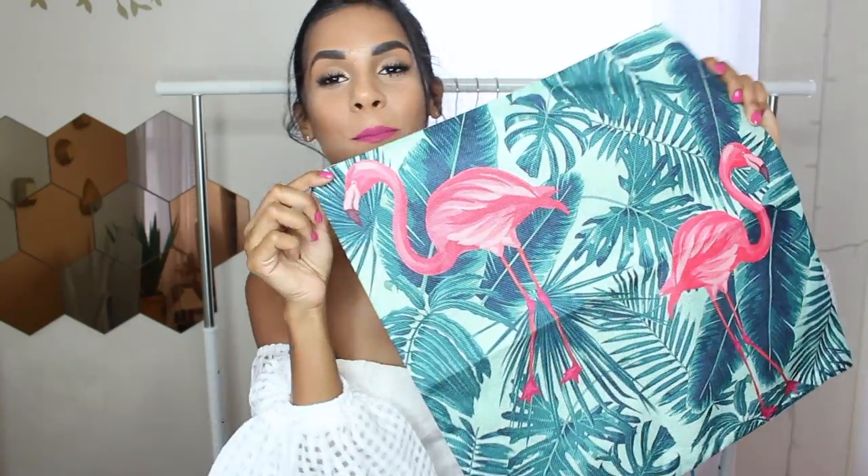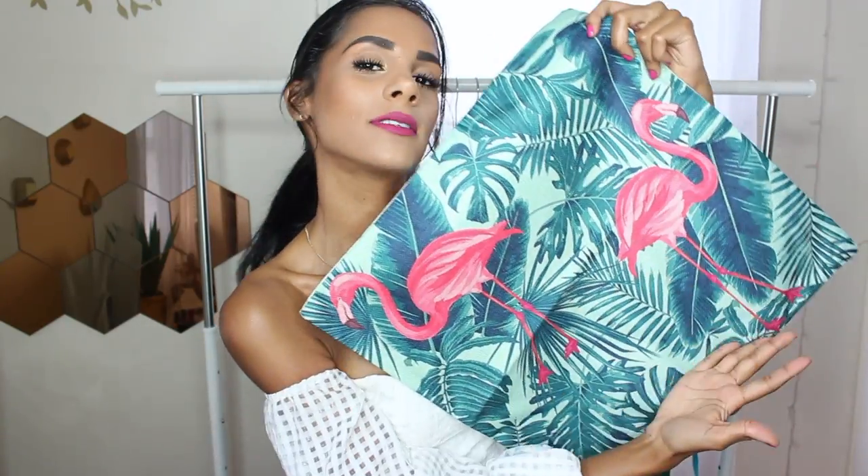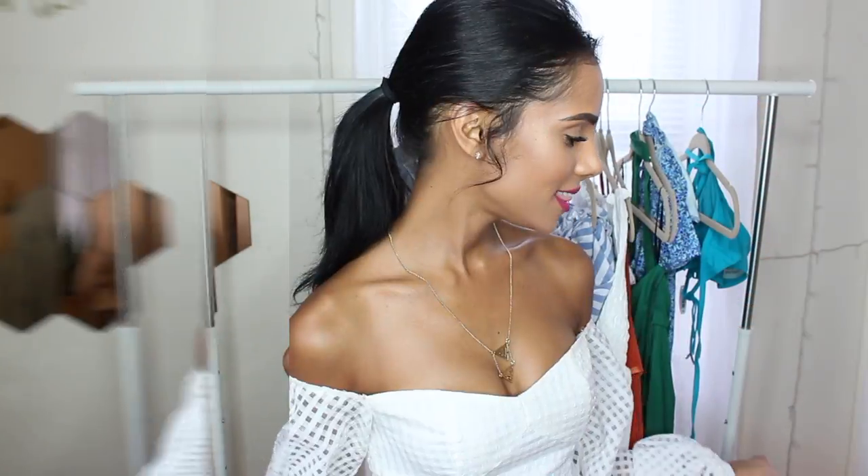Very last but not least from Shein is a pillowcase. Obviously I had to get it because it was flamingo and leaves — I just love it so much. I already have a pillowcase from them that is just leaves, so it's going to be really pretty to put them right next to each other. But that was pretty much it. I hope you guys enjoyed this fashion haul and got some inspiration for summer. Subscribe if you haven't already, give this video a thumbs up, and see you next time. Bye!